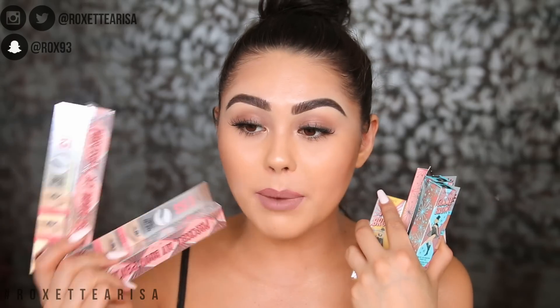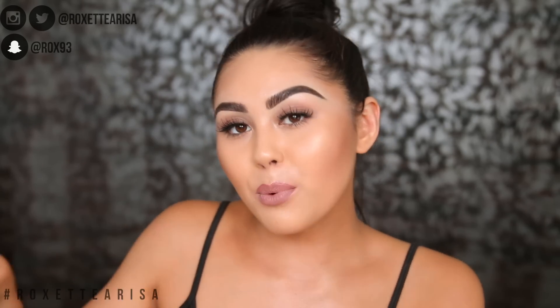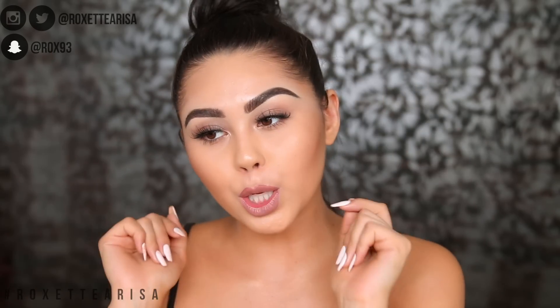I do have a giveaway for you guys today! I'm gonna be giving away some of my favorite brow products from Benefit - we've got the Precisely My Brow pencil, the Ka-Brow which I used today, some shades of Gimme Brow, and also the Goof Proof brow pencil. All you have to do to win this little prize pack is be subscribed to my channel and also subscribe to my vlog channel, which is Roxette Arisa Vlogs. I've been really trying to vlog more so I hope you guys enjoy. Just comment down below once you're subscribed to both channels and you'll be entered to win the brow products from Benefit.